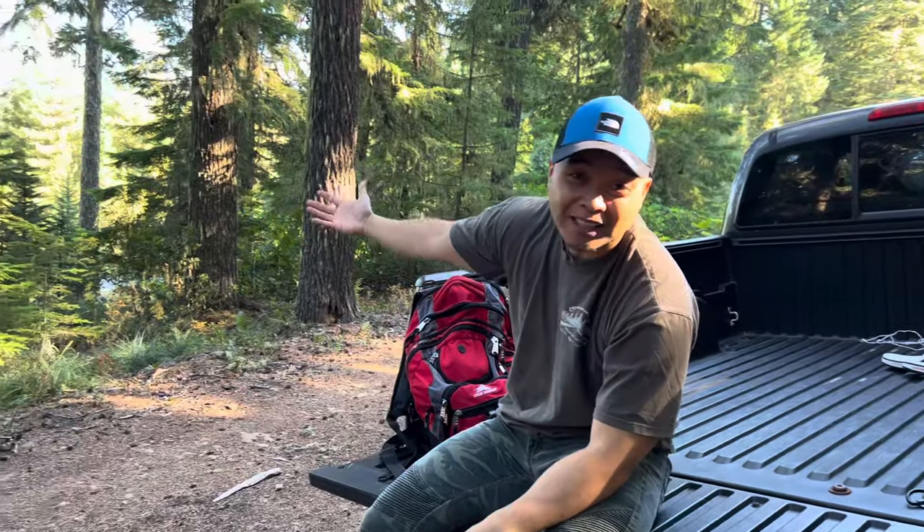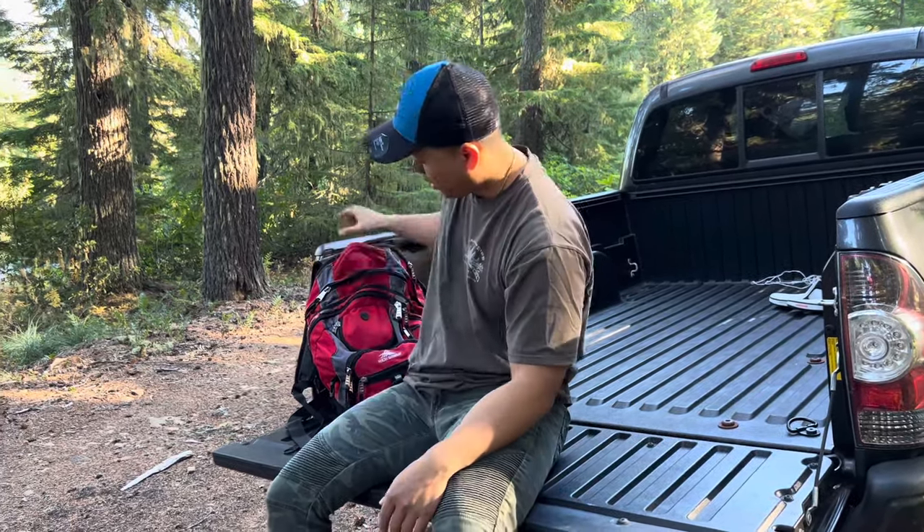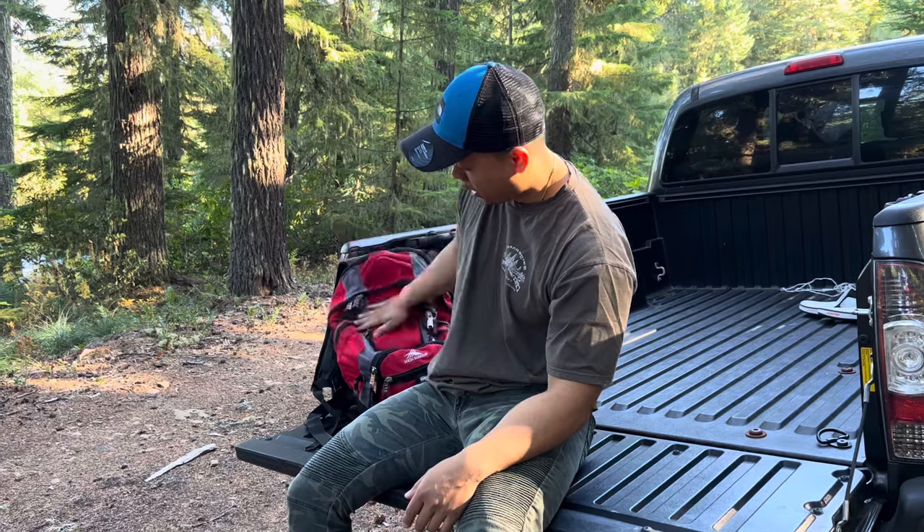Hey everybody, welcome back to the channel, thank you so much for tuning back in. Today I'm out in the woods — we're going to forage for some mushrooms. The special, famous, most-wanted mushrooms are matsutake, also known as pine mushrooms, one of my favorite mushrooms to harvest and eat. I really want to find some big ones so we can do a nice foraging cook, but if not, hopefully some small ones to show you guys what they look like. I've got my backpack full of water and all my survival gear, so let's go!